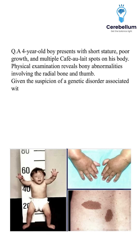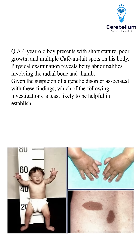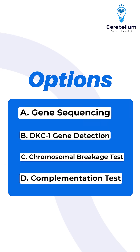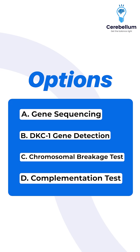Given the suspicion of a genetic disorder associated with these findings, which of the following investigations is least likely to be helpful in establishing the diagnosis? Option A: gene sequencing. Option B: DKC1 gene detection.